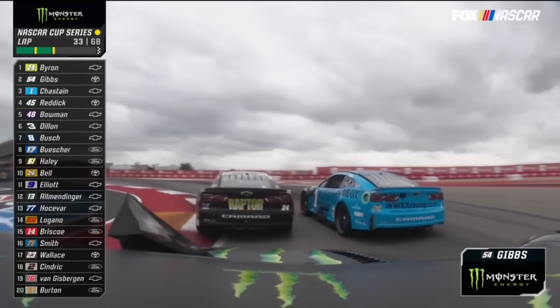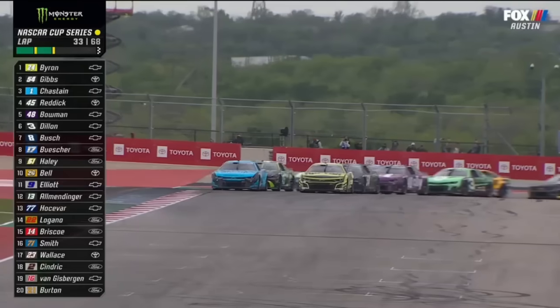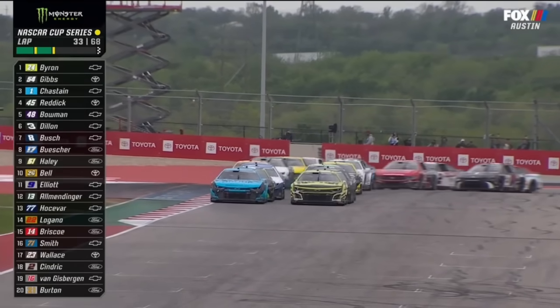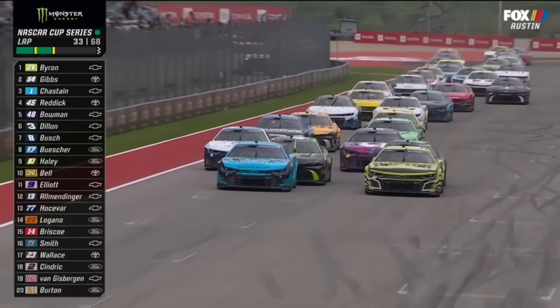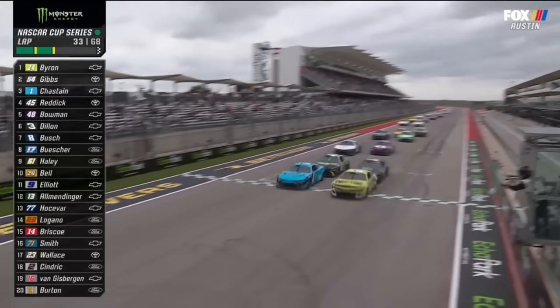So far, it is going to be long. William Byron shows the inside, so did Ty Gibbs. That puts Ross Chastain outside for the restart as they fan out and climb the hill.